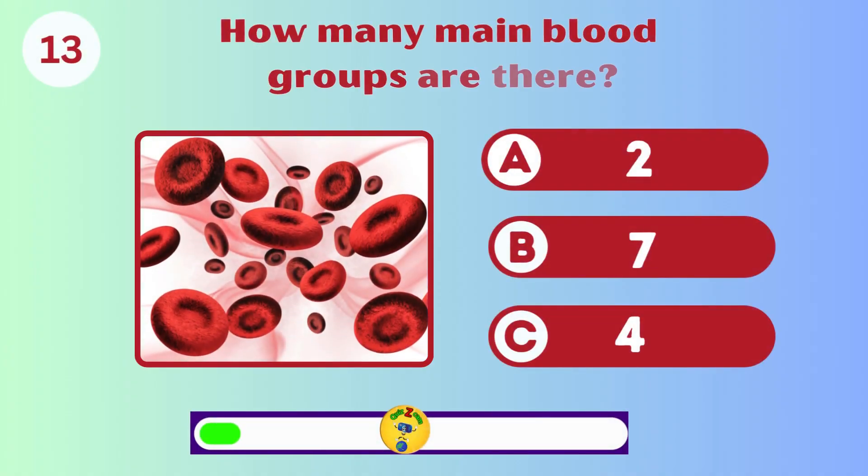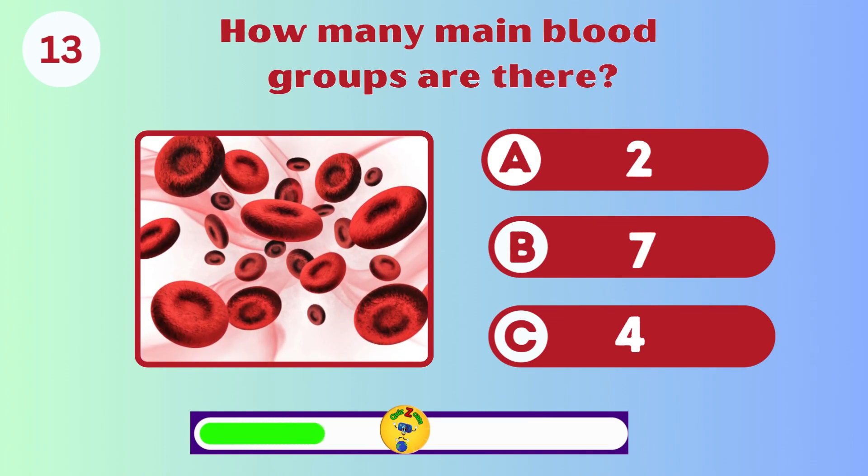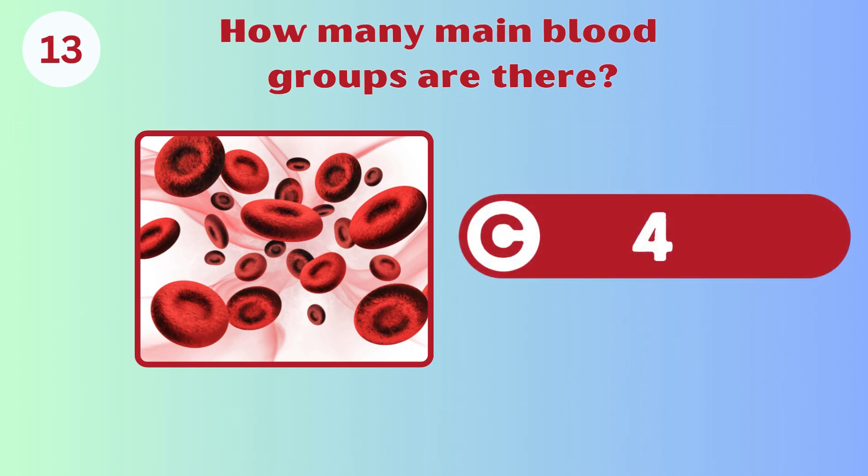How many main blood groups are there? Two, seven, or four? Four. They are A, B, AB, and O.